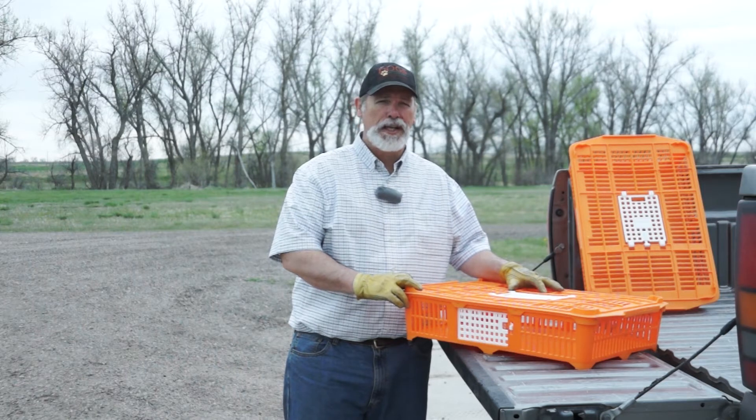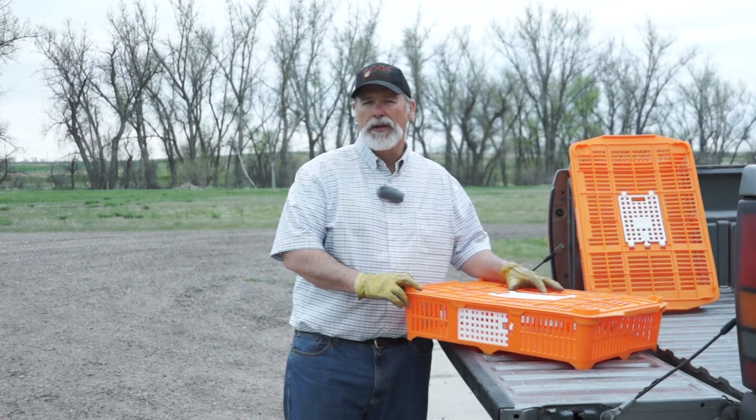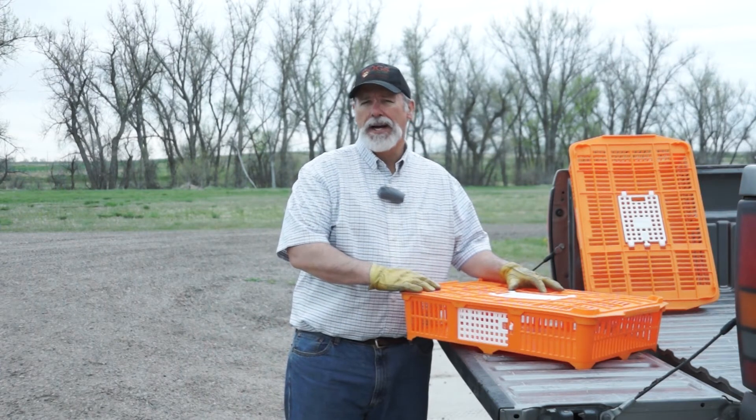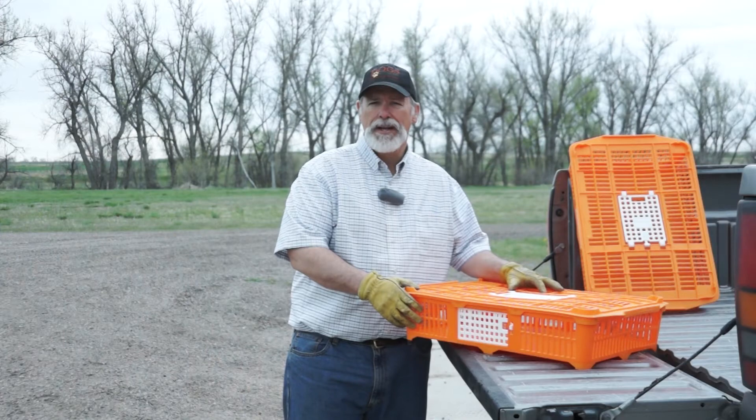This is a quail coop we sell here at Dogs Unlimited. It'll hold between 20 and 25 quail. It's great for moving quail from a bird supplier to your Johnny House, maybe out from the Johnny House to your training area, whatever you need.